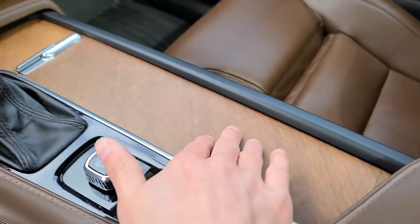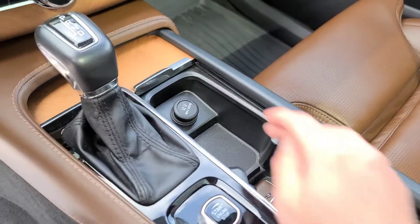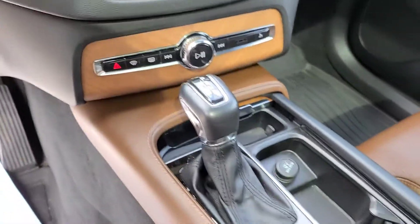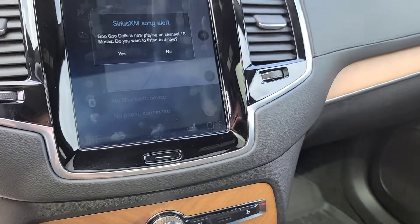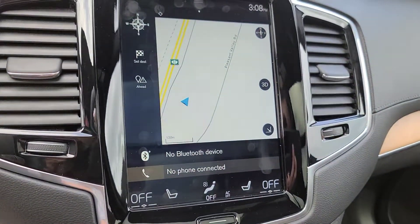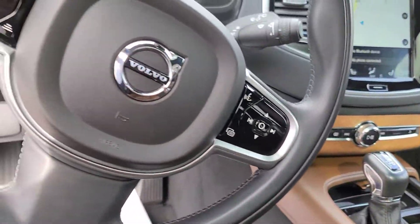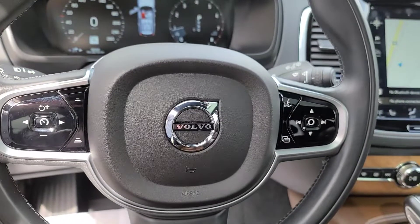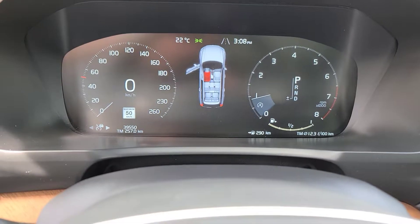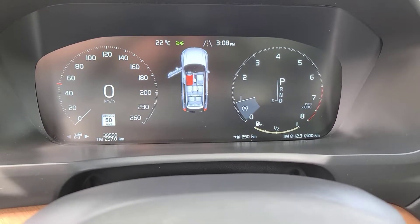Really nice wood grain finish throughout the interior. You can slide this panel back, which reveals a cup holder, and in the other compartment there's a little storage space. You'll have dual zone climate control, factory navigation, Bluetooth audio, and a voice command system. There's a nice fully digital display for the instrument cluster — currently sitting at about 39,550 kilometers.